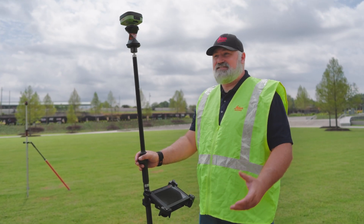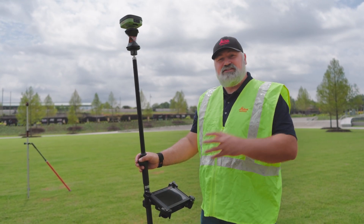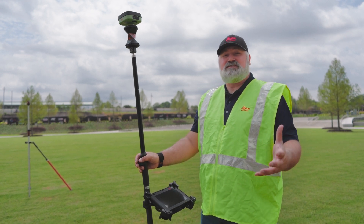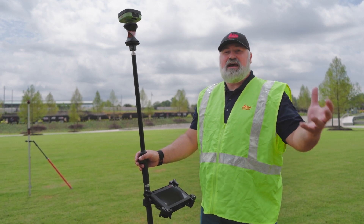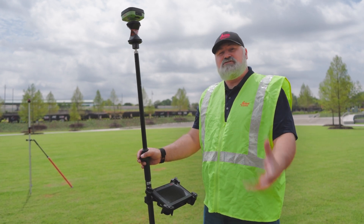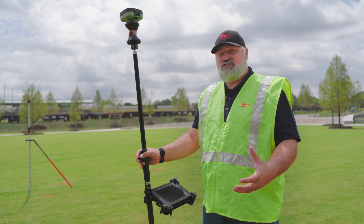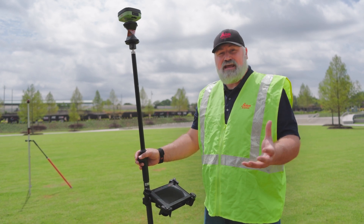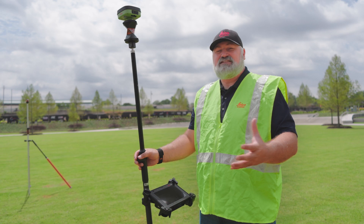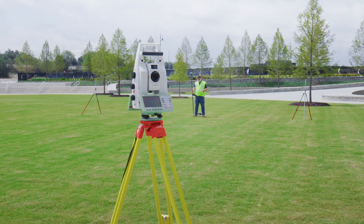Here we are running this test. I've put myself in between the two prisms laid out here — a good representation of maybe a couple of prisms on a construction site, or a back sight and fore sight on a standard survey job. We're going to initiate the GPS search and see if it lingers on another prism or comes right to me, and see how fast it really is.